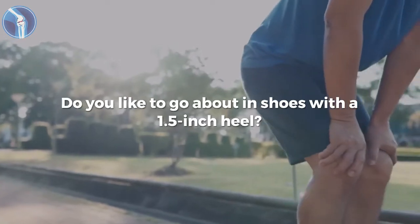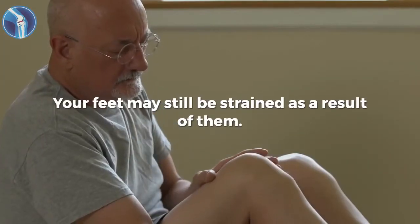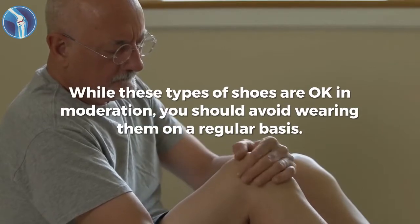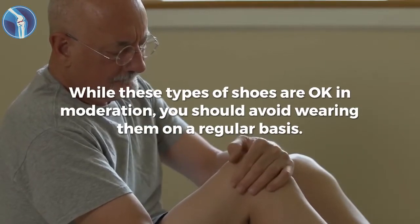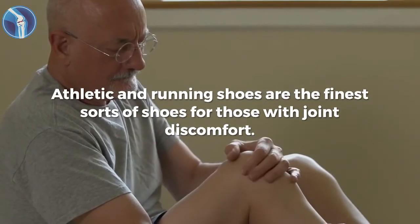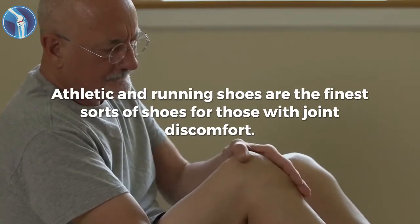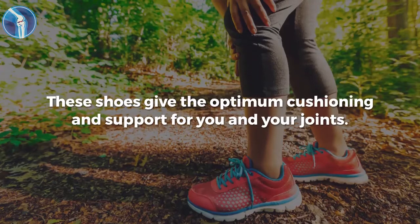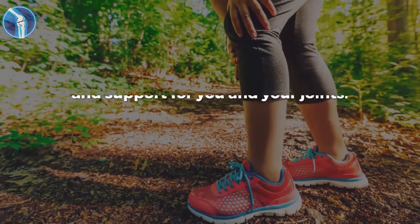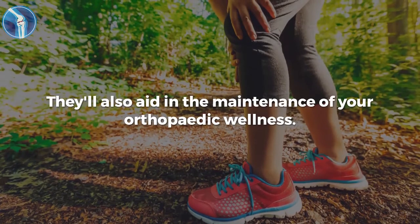Do you like to go about in shoes with a 1.5-inch heel? Your feet may still be strained as a result of them. While these types of shoes are okay in moderation, you should avoid wearing them on a regular basis. Athletic and running shoes are the finest sorts of shoes for those with joint discomfort. These shoes give the optimum cushioning and support for you and your joints. They'll also aid in the maintenance of your orthopedic wellness.